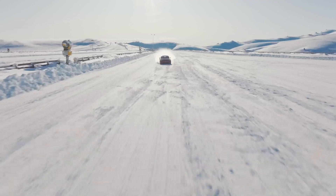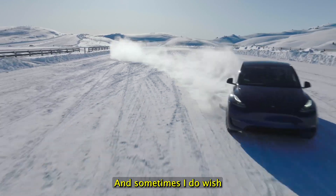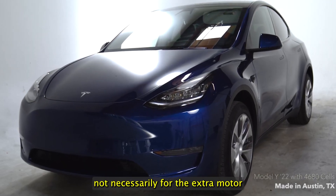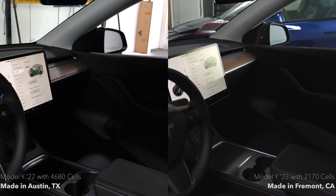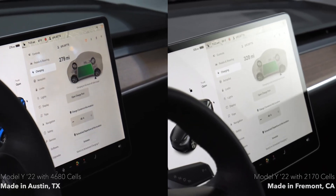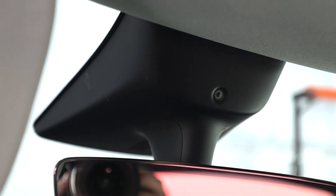That extra range is pretty significant. I have a standard range Model 3, and sometimes I wish I had gotten a long range — not necessarily for the extra motor, since these cars are already plenty fast, but just for having a little more range on road trips or having to visit a supercharger less frequently. For those who depend on supercharging, that's very important.